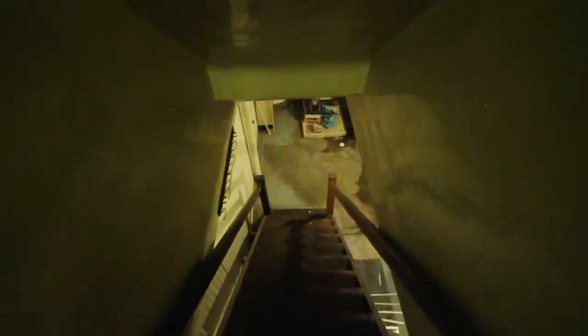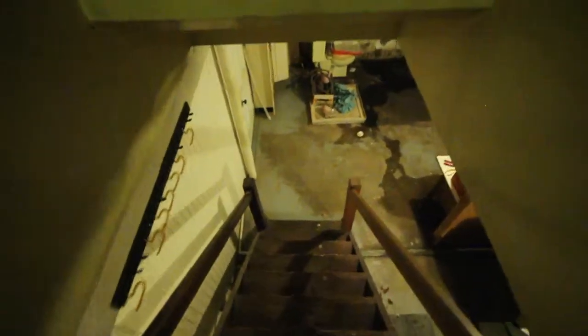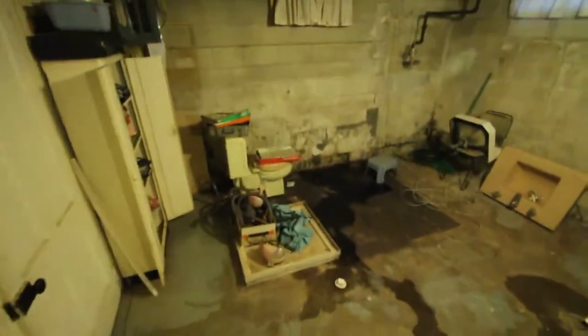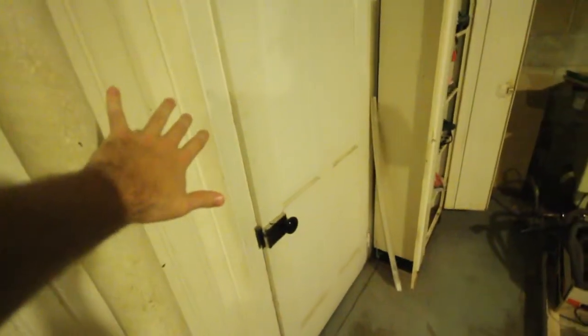So why anyone would care about the basement I don't really know, but it's pretty interesting so I'm going to do a video about it and we're going to do this in two parts. There's this side of the basement and then there's this side of the basement that's behind this door, and we're not going to talk about that yet.